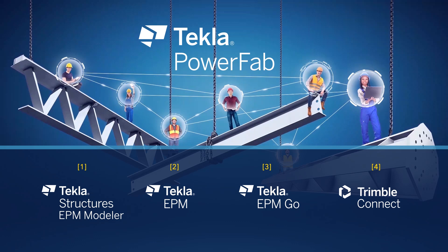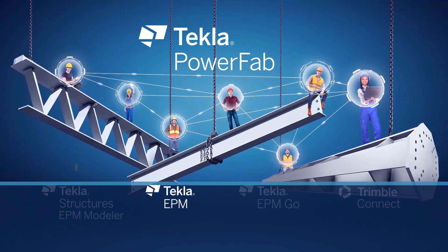Trimble Connect enables real-time visualization of any status for the whole project and is used for collaboration and information sharing across project parties in a live environment, on a desktop, tablet, mobile, or even on virtual reality headsets.